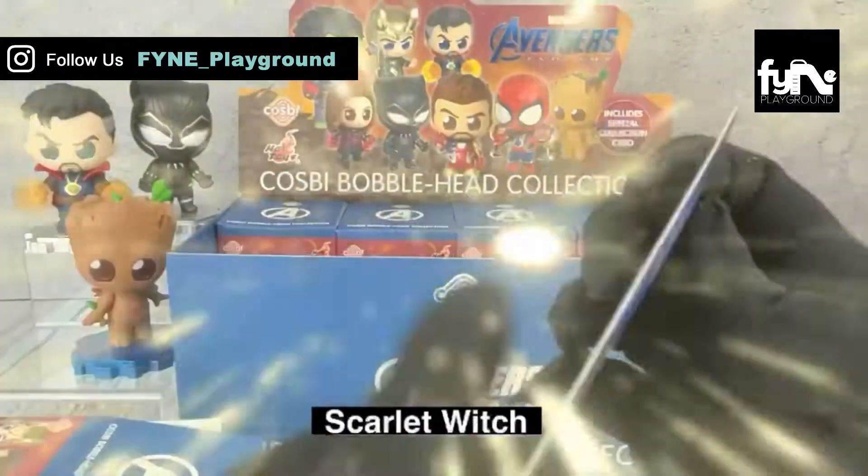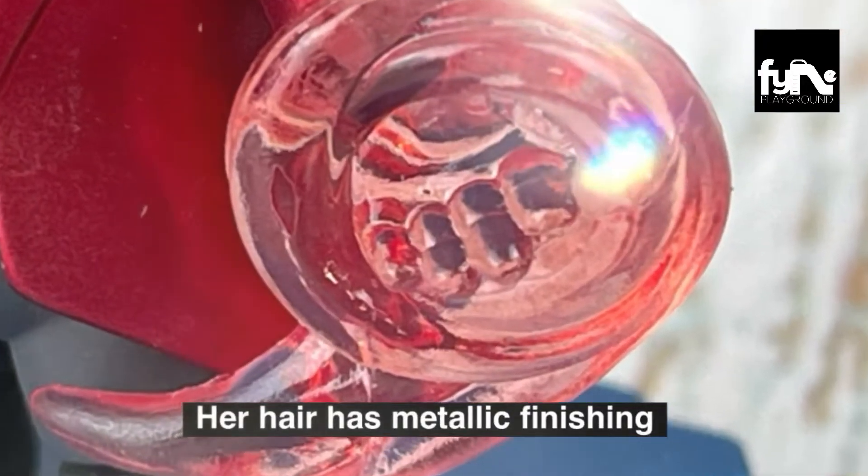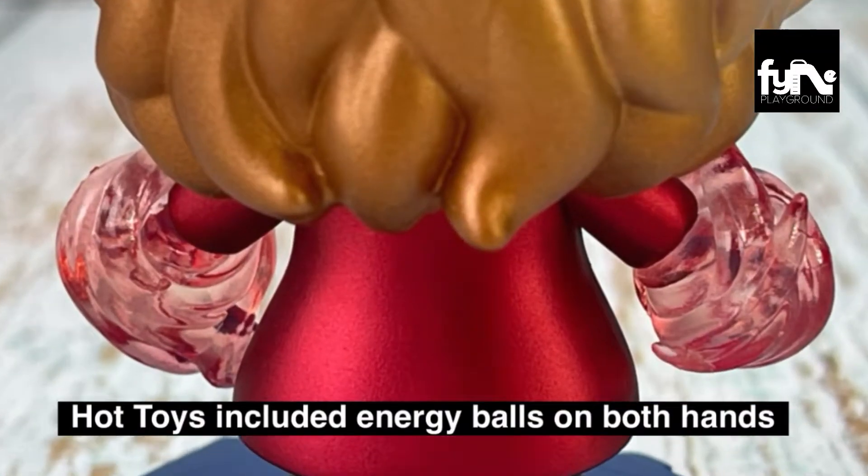Opening the 4th out of 8 blind boxes — it's Scarlet Witch. Her hair has metallic finishing, and Hot Toys included the energy balls on both her hands.